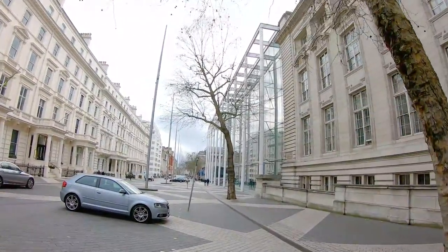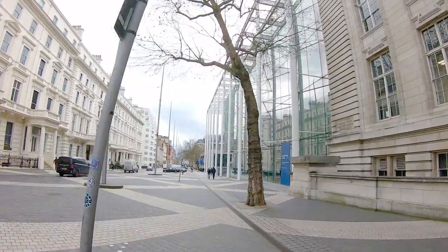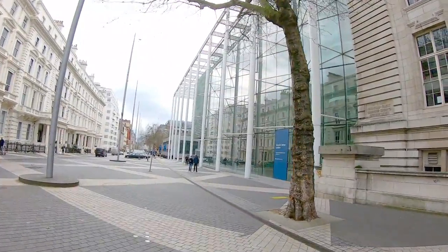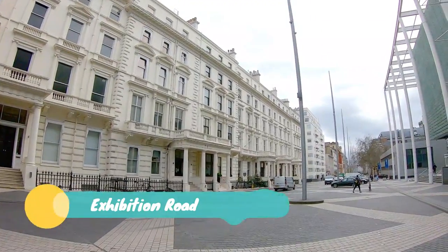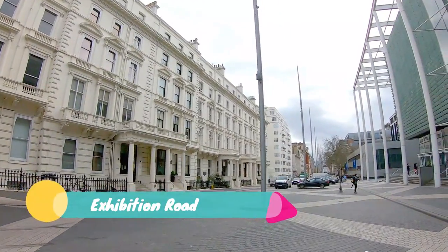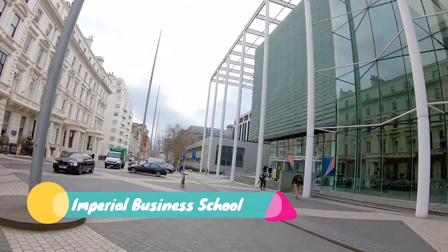Now we are heading towards the Imperial Business School. This road is called Exhibition Road, and this is the main entrance for the Imperial Business School.